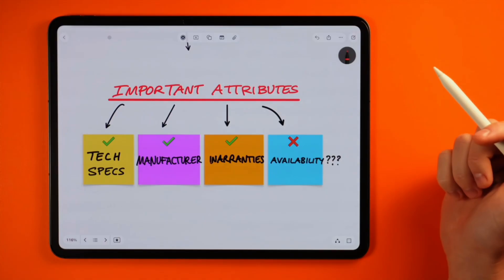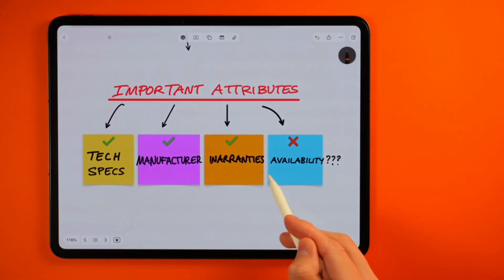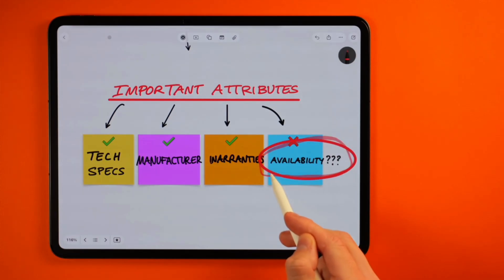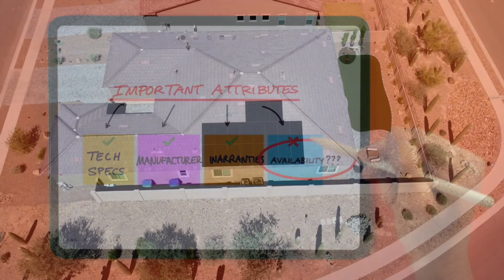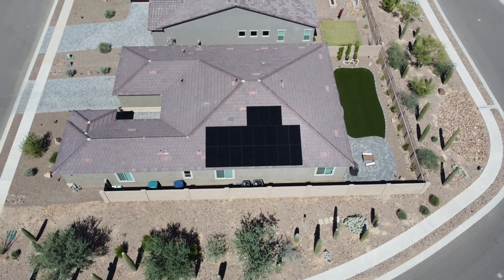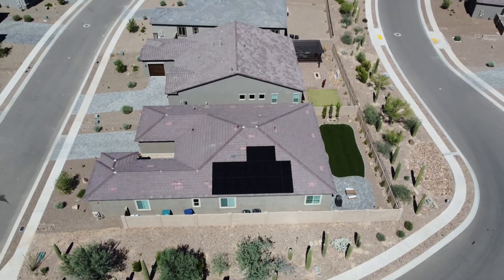All of these fun little metrics on different panels that we like to discuss are completely useless if it means you get installed in 2026 and miss out on that 30% tax credit. The fortunate thing to remember is there are a lot of different panels from different manufacturers that have very similar specs. So while you might not get the solar panel of your dreams, you can likely get one that's extremely close, and realistically it's going to offer you a very similar performance.